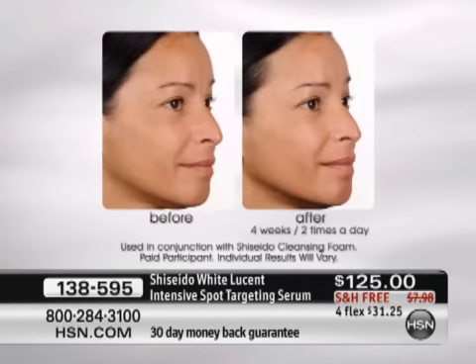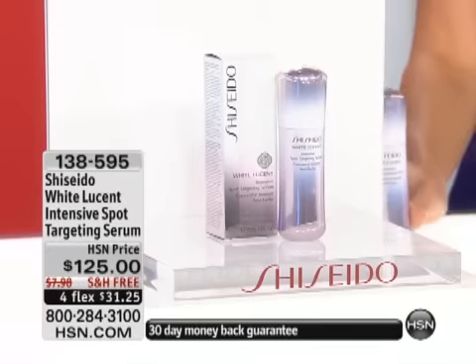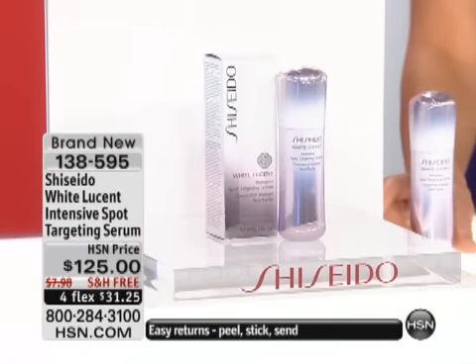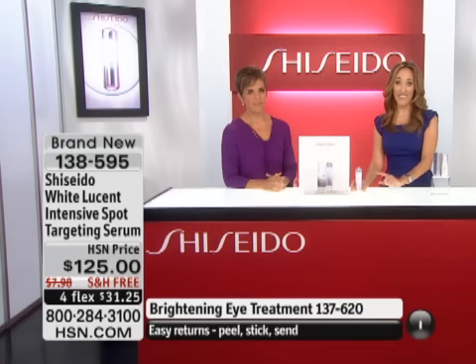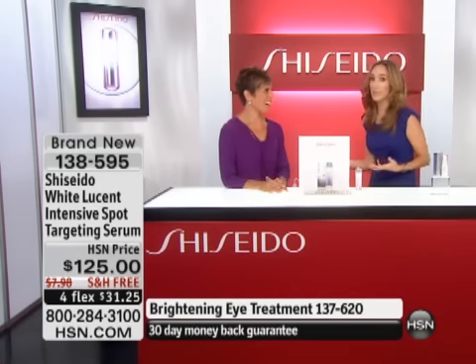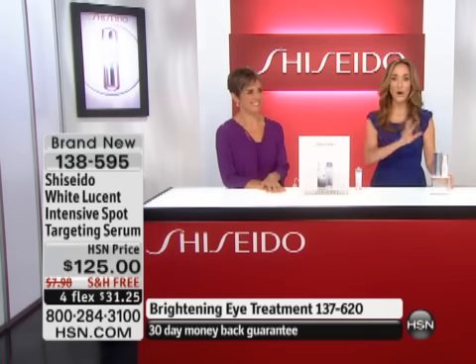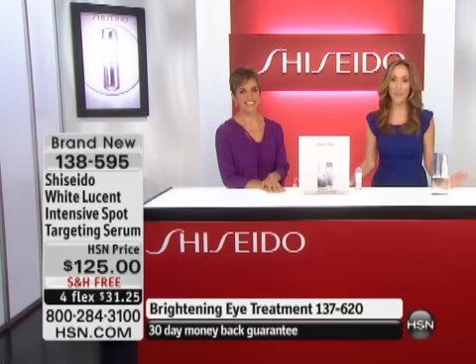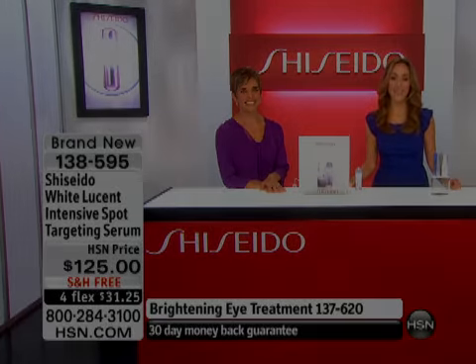This is the number one selling product from Shiseido and I think it is extraordinary how your skin feels the moment you start using it — the luminosity and brightness right away. I can't wait for 12 weeks. It's on four flexible payments. Don't forget the eye treatment is also still available, item number 137620. We'll get you all the updates on these items — first we're going to check in with Marlo, coming up next.